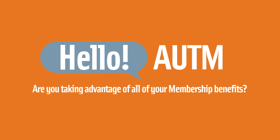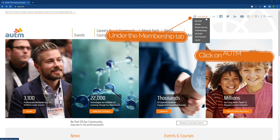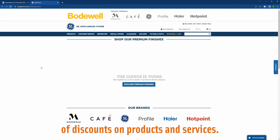Are you taking advantage of all your membership benefits? The Autumn Advantage program is your key to unlocking exclusive savings. On the Autumn website under the Membership tab, click on Autumn Advantage. Save time and money while addressing critical business needs with our carefully curated selection of discounts on products and services.